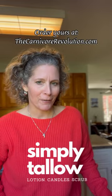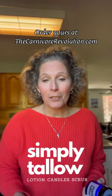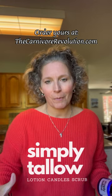Are you looking for the perfect gift for that crunchy friend, or maybe you or someone you know is just trying to eliminate some of the toxins from their skincare products? Tallow lotion is a great place to start. After all, it's the original lotion. Rumor has it even Cleopatra used it.